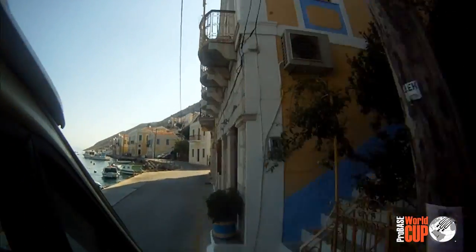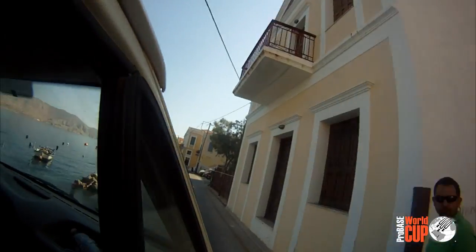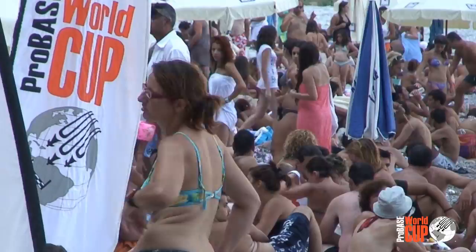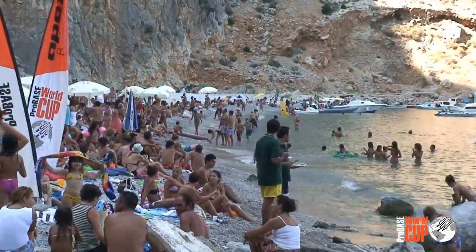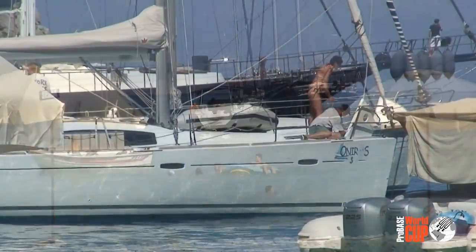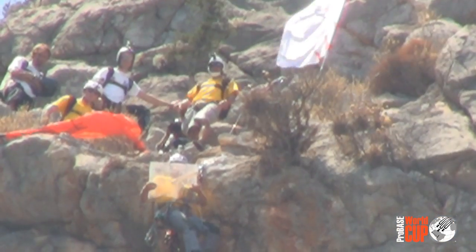The jumpers return back to the top to get ready for the final round. The beach fills up, the crowd gathers — nearly 3,000 spectators come around to the beach and on their boats. They don't want to miss the final showdown and see who will take the victory in the Pro Base Beach Challenge.